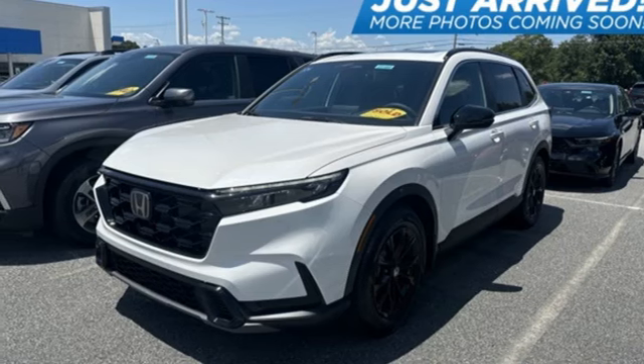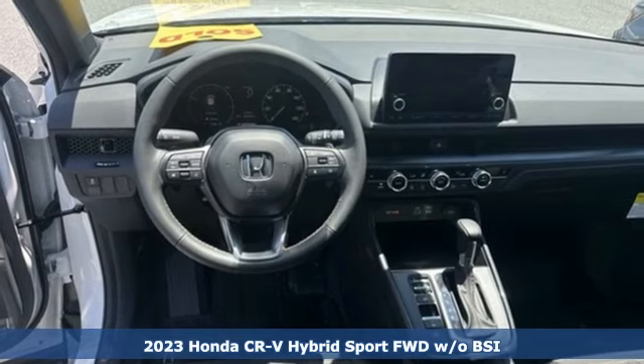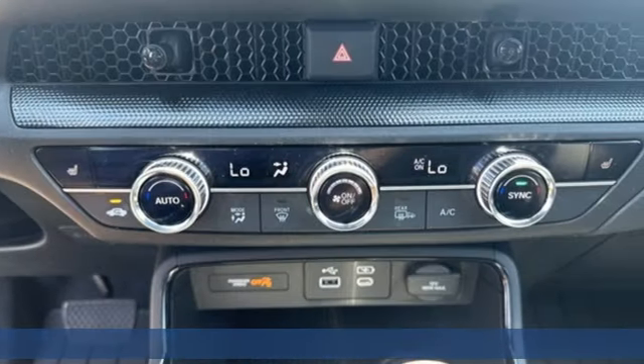It's a new 2023 Honda CR-V Hybrid. All work and all play, make it all joy. Plus, it offers an exciting list of features.